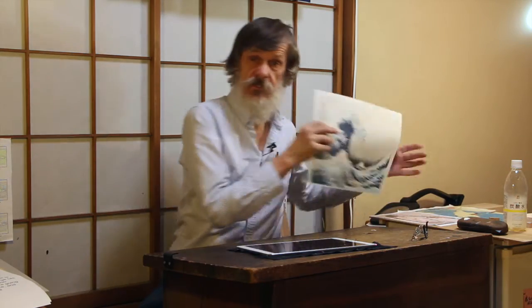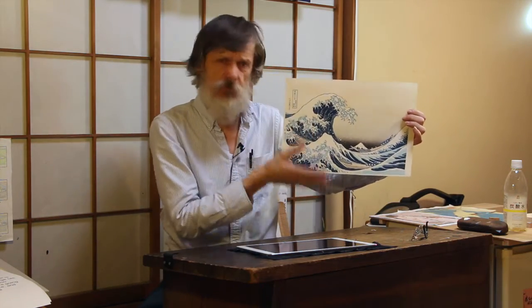This is one of those images that you can remember when you first saw it — it has that much power. For most artists, to create one image that captures the world's imagination and lives down the ages for each new generation to discover anew would be enough. But Hokusai did it more than once.